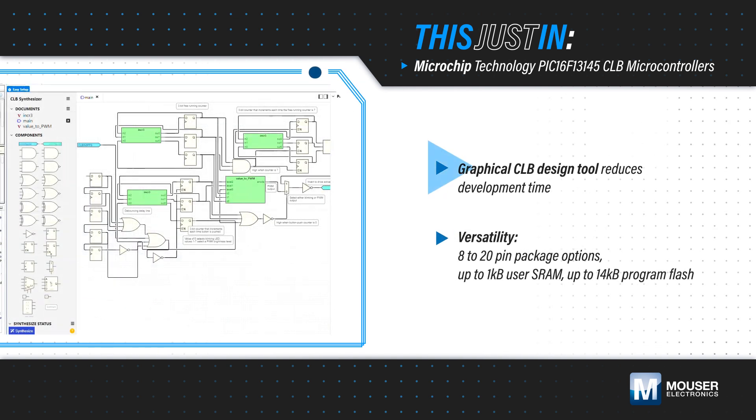MPLAB Code Configurator includes a graphical CLB design tool to build, optimize, and load a design into the CLB, making it easy to use and reducing development time.